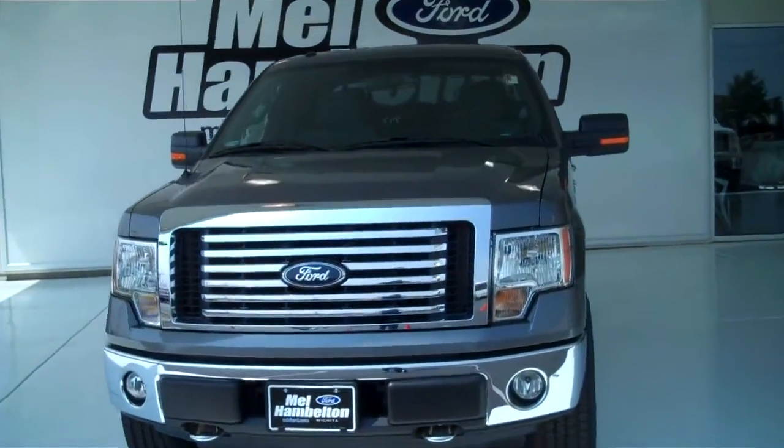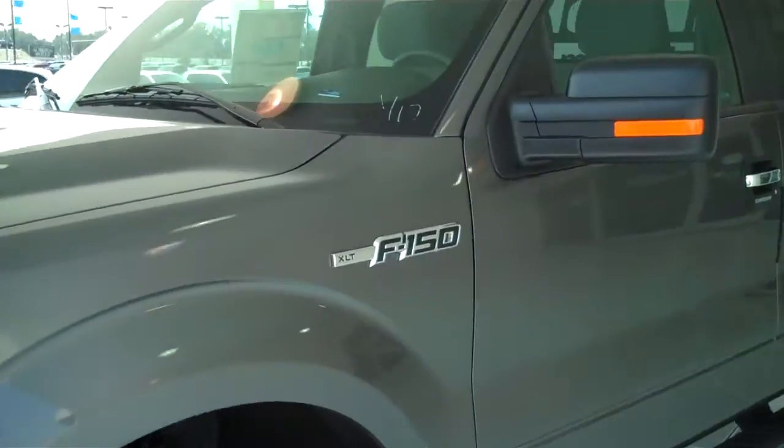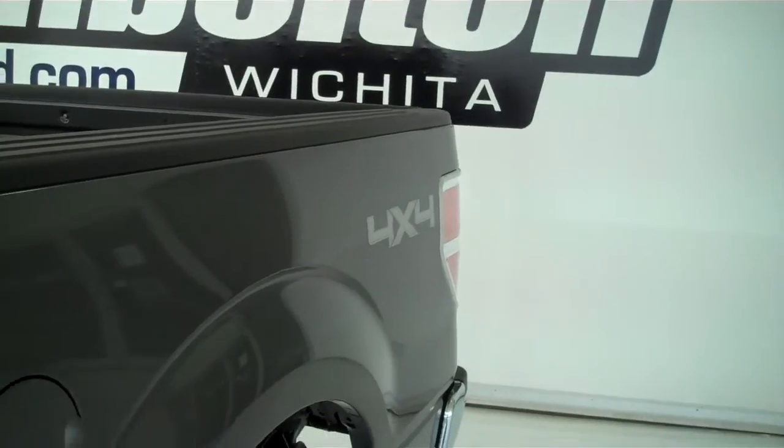Here we have a 2011 Ford F-150. This is a brand new model. It is an XLT, gray in color. Everything on this truck is in brand new condition. It is a four-wheel drive.